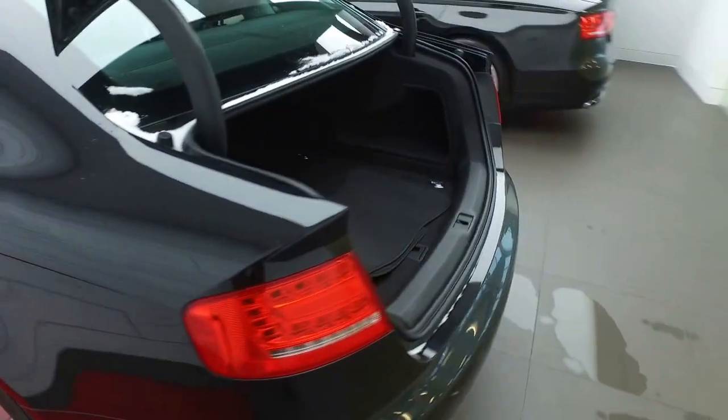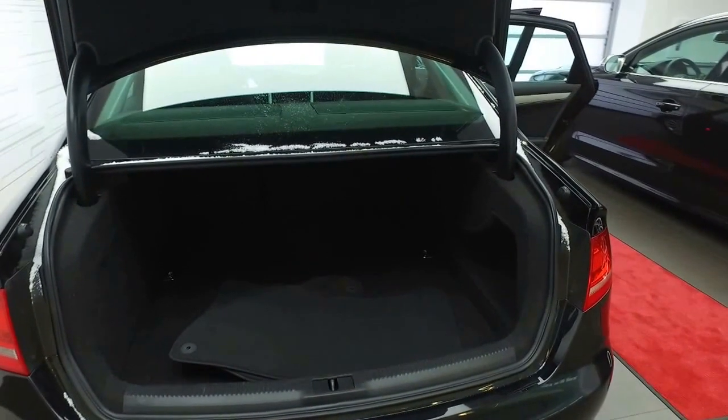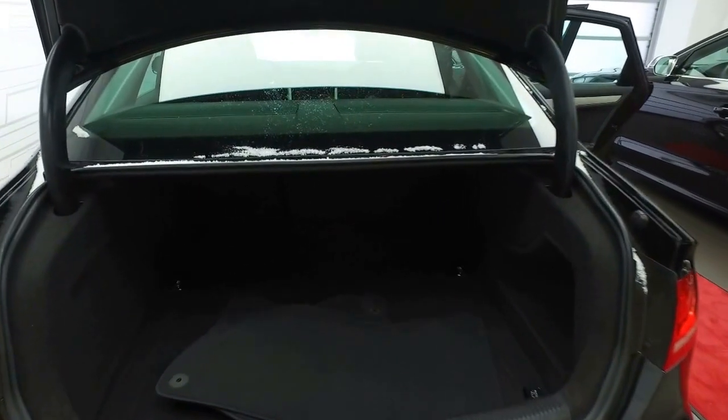Coming along to the back here, we'll see LED taillights. The benefits of the LEDs, similar to the front headlights, is they are very bright, very safe, and can be seen from a long distance away.